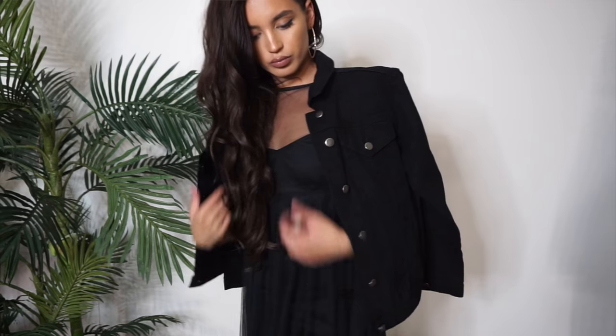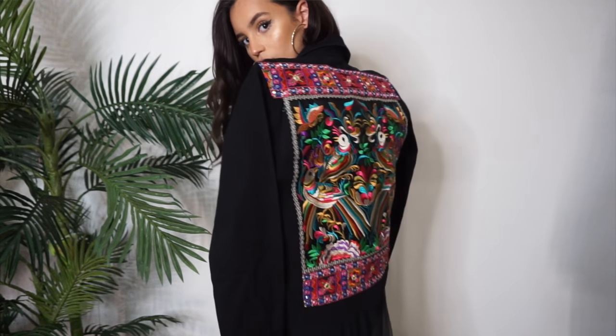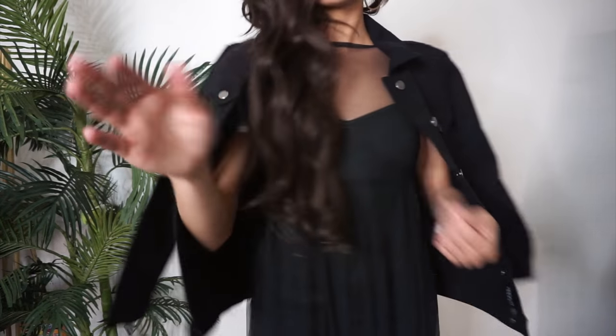Finally, I have this black denim jacket with a crazy print at the back. I freaking love how festive this is — I would probably wear it with black shorts, a colorful bandeau, and some boots. This would be so good for Coachella!